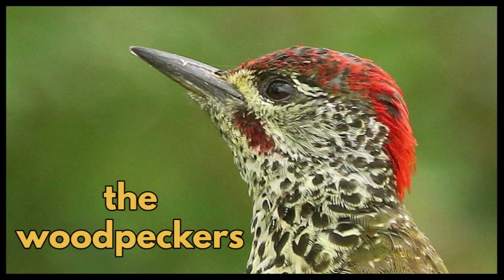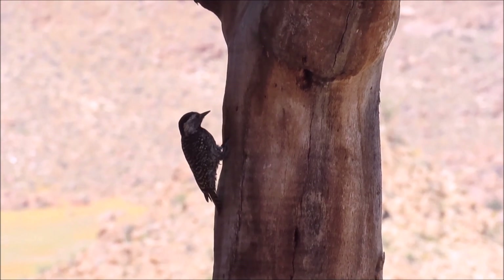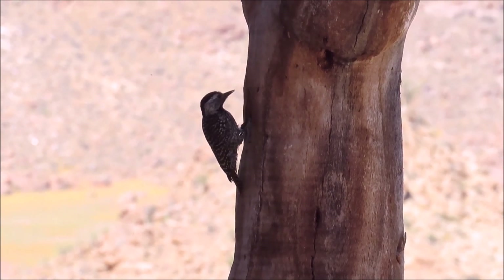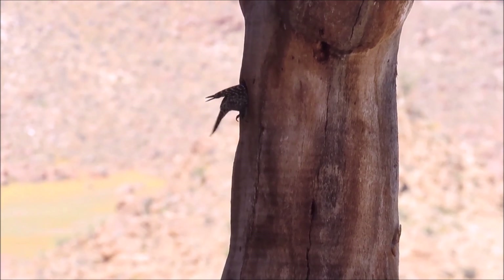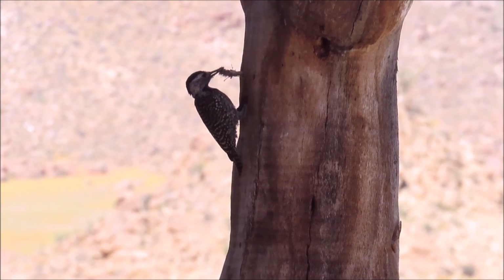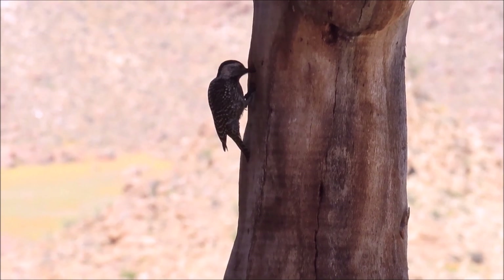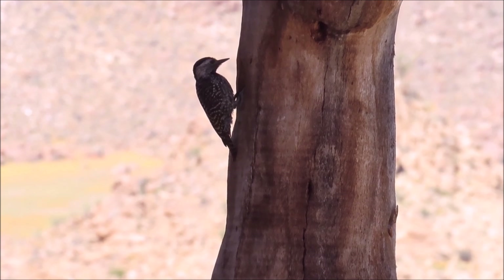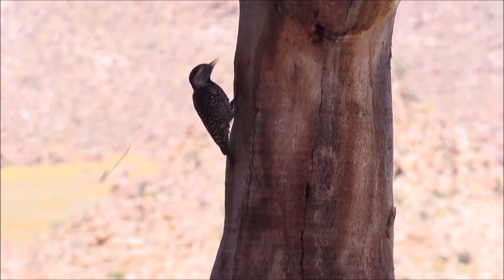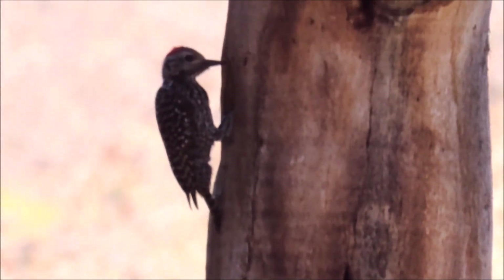And the other primary nesters — the woodpeckers. This female cardinal woodpecker isn't bothering about flying off with each load of wood chips. She is just tossing them behind her. The male also just tosses the wood chips.